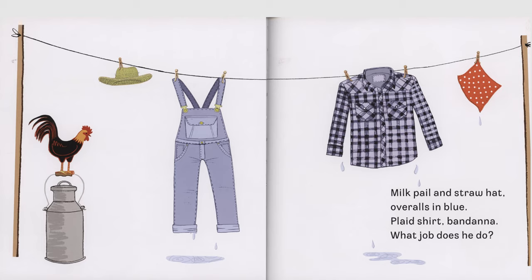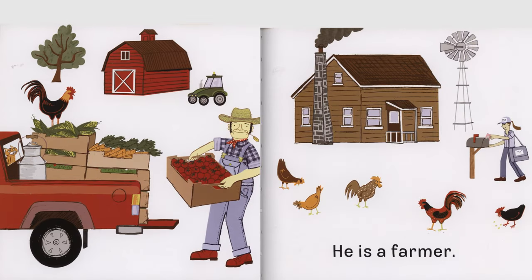Milk pail and straw hat, overalls in blue, plaid shirt, bandana, what job does he do? He is a farmer.